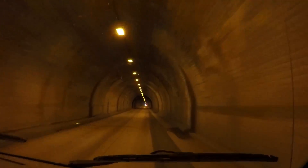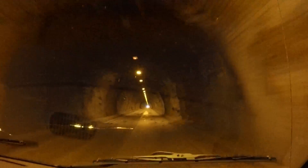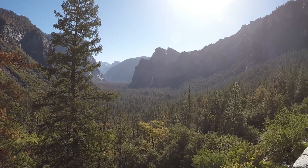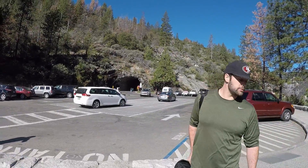This is obviously the tunnel. We've got Tunnel View up here on the left. We're at Tunnel View. I'm assuming that's Bridalveil Falls over there. Lots of people. And we'll go over there to the tunnel.